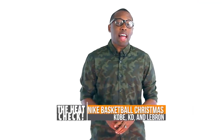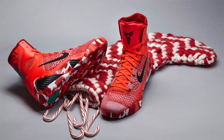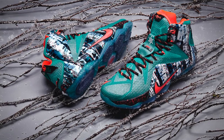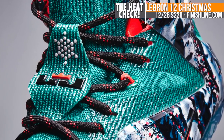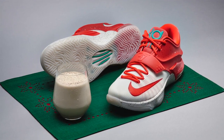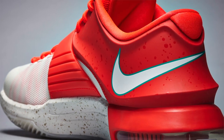Nike Basketball is keeping the holiday spirit alive with their holiday collection for LeBron, KD, and Kobe. The Kobe 9 is inspired by a Nittix stocking and will cost you $225. The LeBron 12 is inspired by the cold weather in Akron and the birch trees, as you can see there on the posit panels. Those will be available at Finish Line for $220. The KD takes its inspiration from Eggnog with a cream color right there at the toe. Those will cost you $170 and will be available at Finish Line as well.